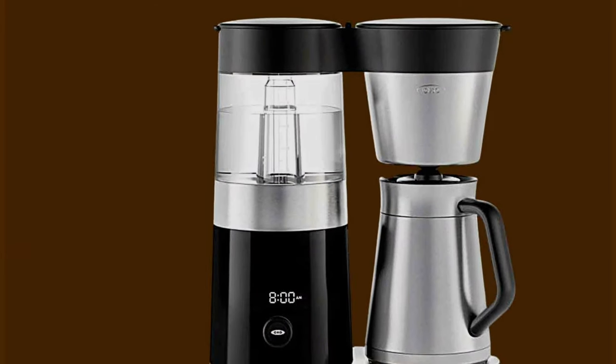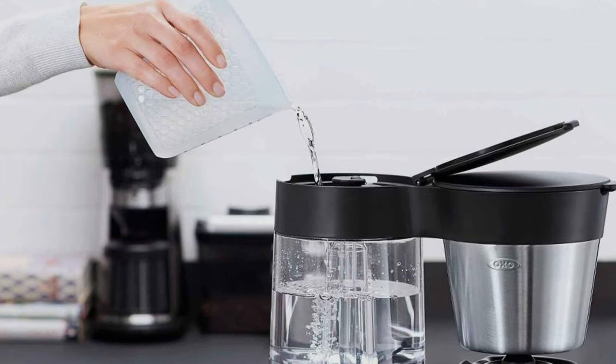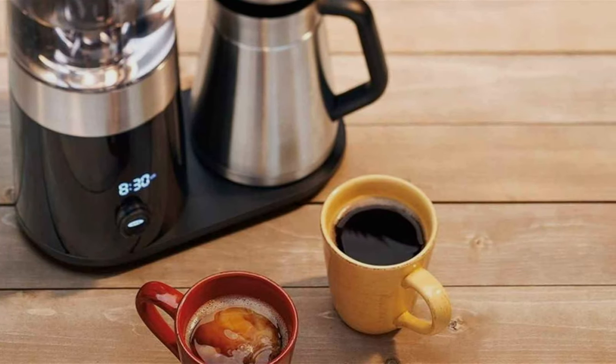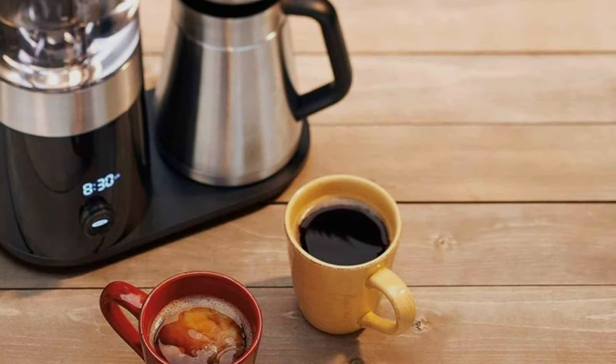It consistently brews coffee at the ideal temperature and has an impressive pre-soak time to extract the fullest flavor from your grounds. Overall, the OXO Brew 9 Cup Stainless Steel Coffee Maker is a top-notch machine for coffee enthusiasts. Its sleek design, user-friendly interface, and excellent coffee quality make it a standout in the world of coffee makers.